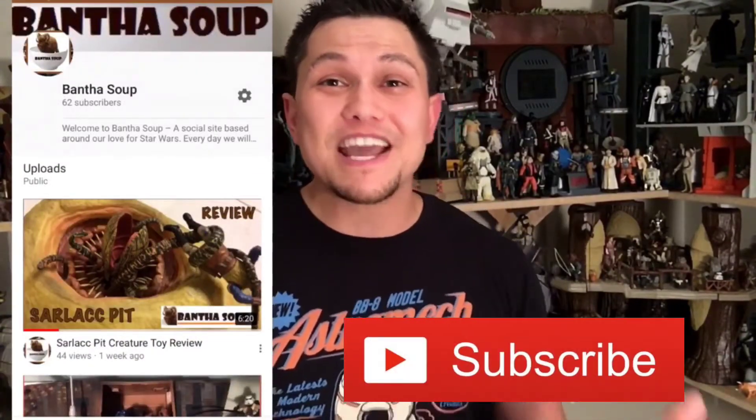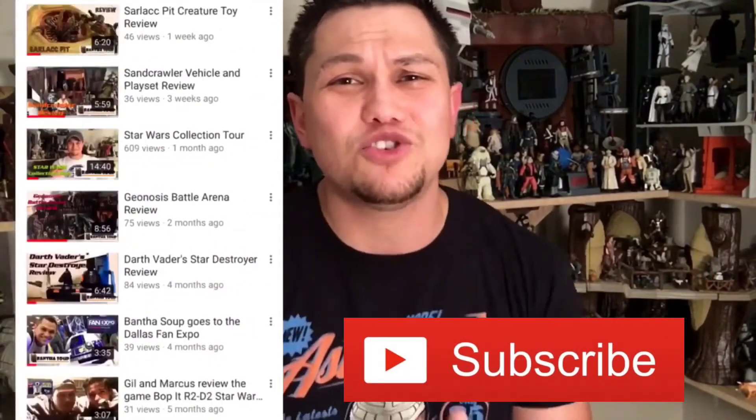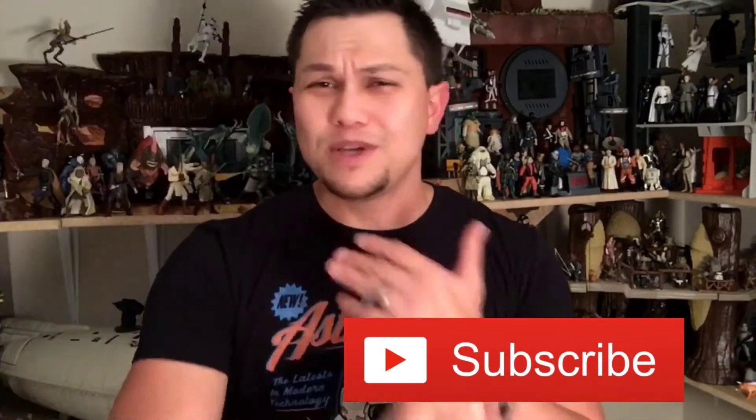Thank you so much for watching. If you like what you see, we would really appreciate a like on our video. And while you're at it, go ahead and subscribe on YouTube to stay up to date on everything Bantha Suit. We do reviews, we build customs, we talk about everything Star Wars. Galaxy, thank you so much for watching. My name is Gil, and this is Bantha Suit.